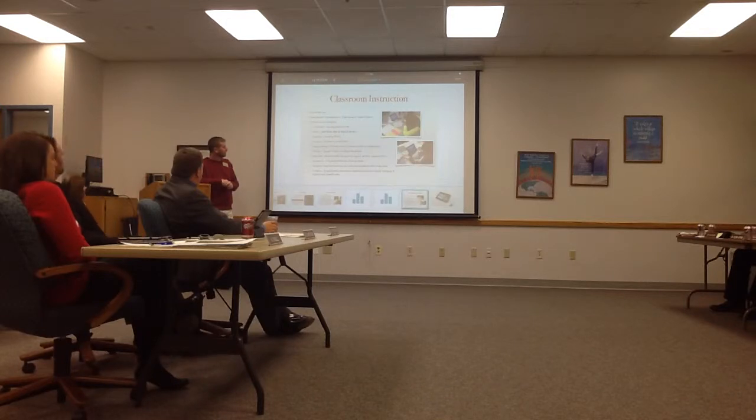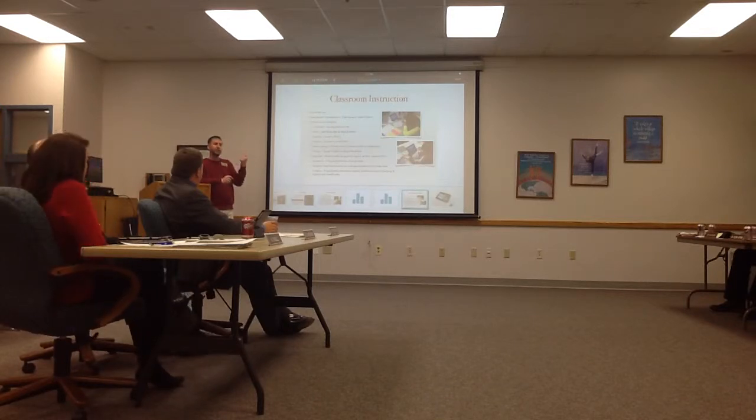Mr. McNutt's classes did some infomercials for all the academies. If you walk around the building, you'll see videos playing as advertisements for the academies. The kids had to go out and interview and find out information about each academy. They played them in the lunchroom for about a week and they're also on BBS. The kids created all of it — they had to go in, take the pictures, and get all the information. These are now broadcasting in the school as advertisements for what's going on in each academy, which is great for freshmen looking at where they'll end up.